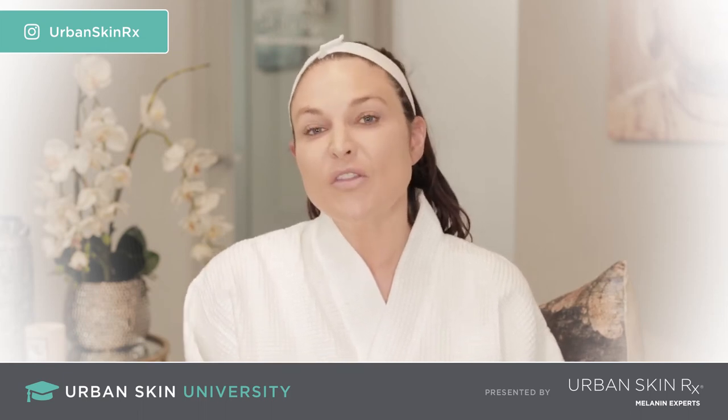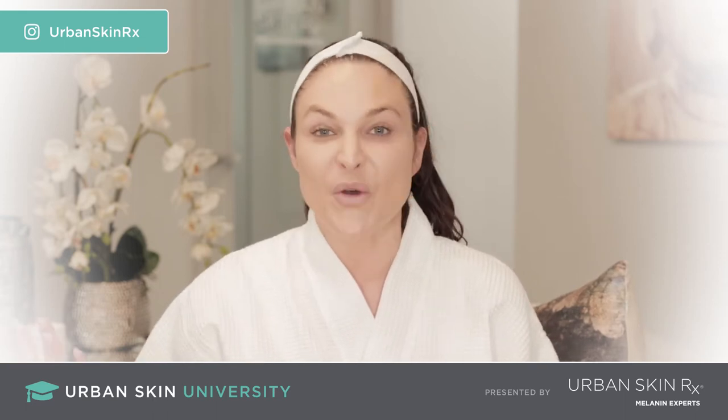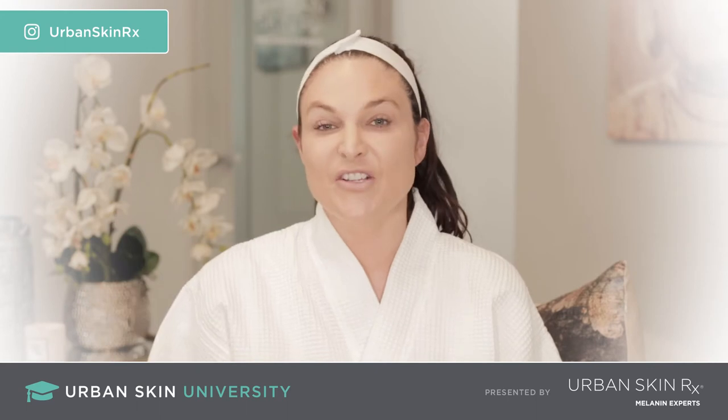It's really never too early to use an eye cream. I tell people, honestly, 18 years old — you're just going to thank yourself later.